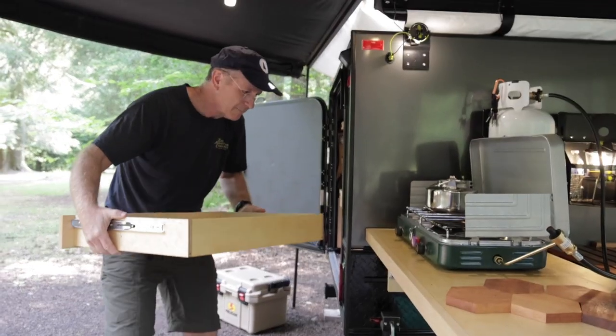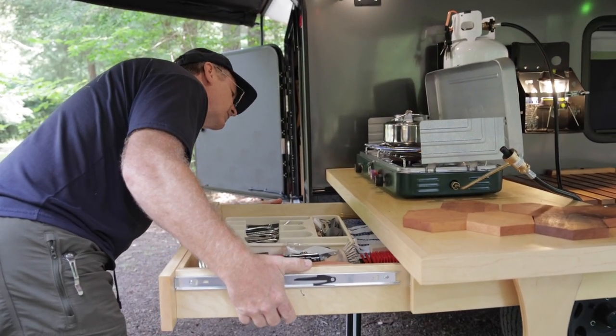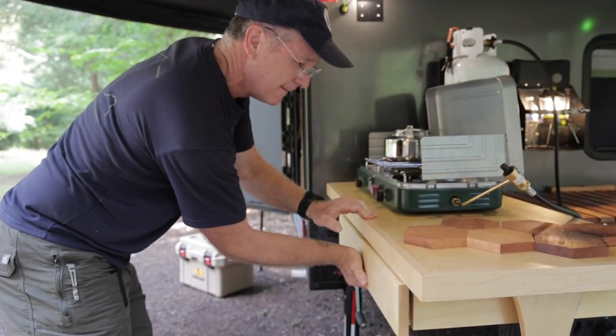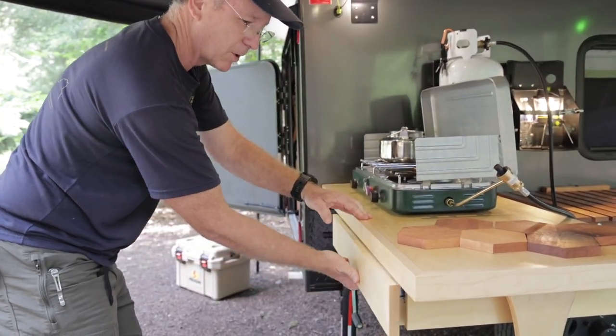What's a mod that Diane has done to the trailer that you really like? I like my silverware drawer that pulls out — it makes it very organized and just like home. It's right where you need it, right under the cooking area.